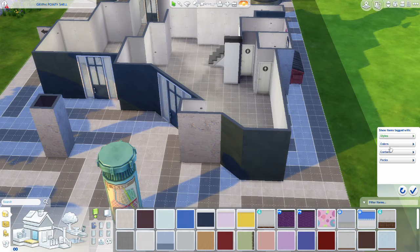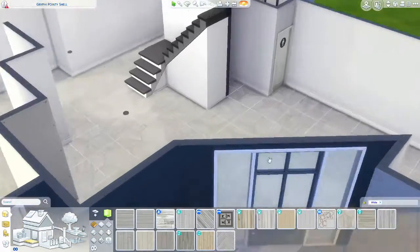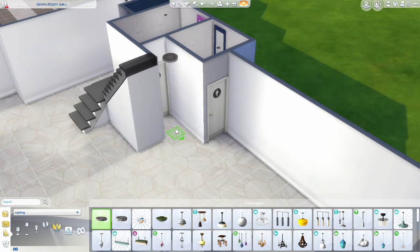Hi, I am Claire. Welcome back to my YouTube channel. For this week's video, I'm going to be doing Miss Griffey's Pointy Shell Challenge. I decided to make this into an arts and creative art center and a museum — it can go either way.